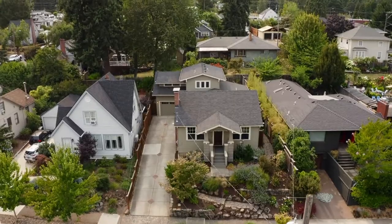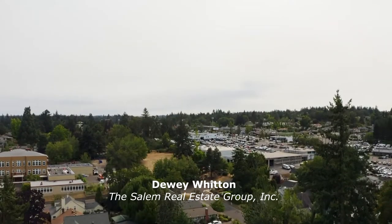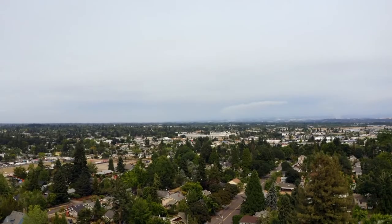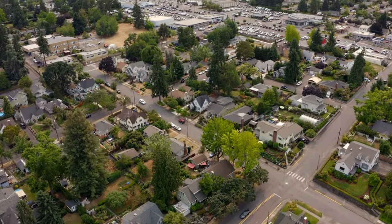Welcome to this beautifully remodeled four-bedroom home in Salem. It's conveniently located in the wonderful High Street neighborhood, close to the center of Salem, near parks, great schools and shopping.